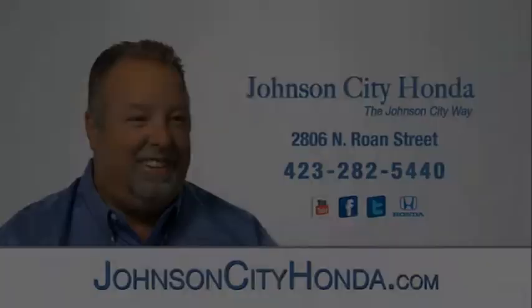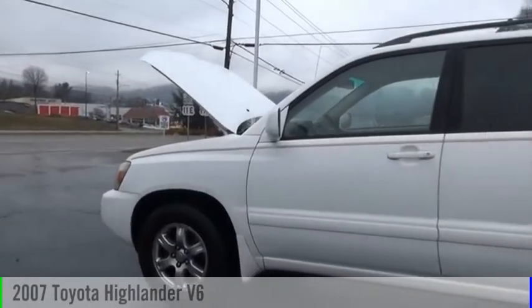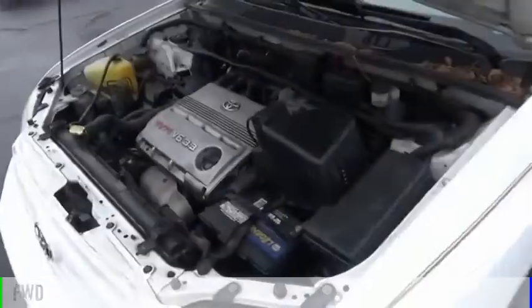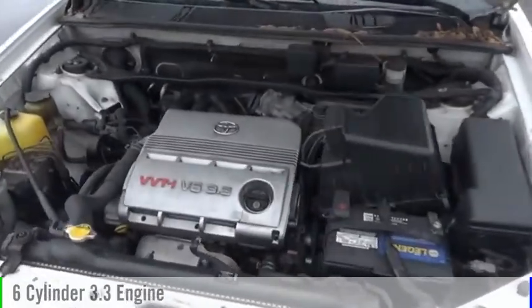Johnson City Honda. You are going to love the 2007 Highlander. This vehicle is powered by a front-wheel drive, six-cylinder, 3.3-liter engine.